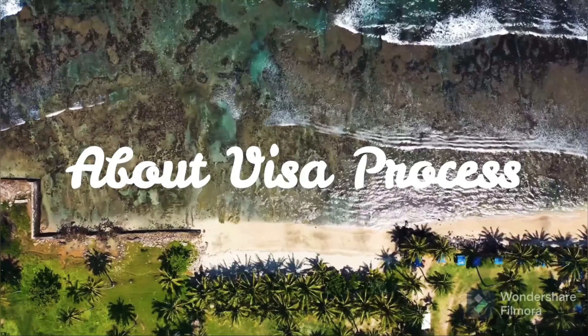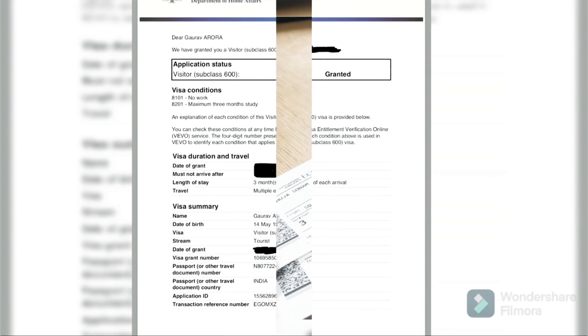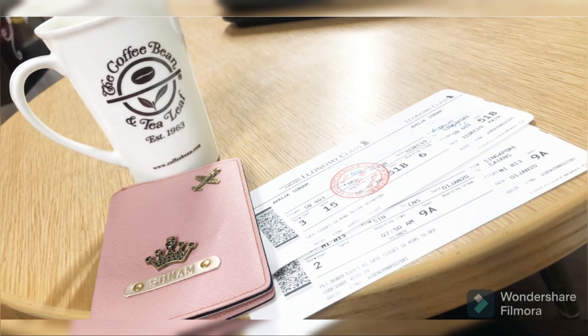Firstly, I'm going to tell you about the visa process. You have to apply a 300 class subclass visa, and that will be valid for three months from the date of arrival and that will be for multiple entries.